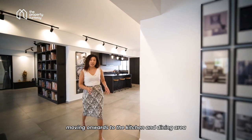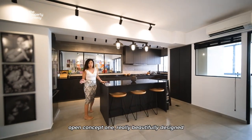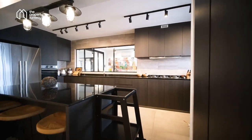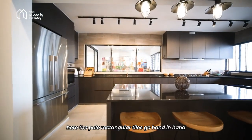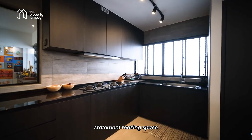Moving onwards to the kitchen and dining area — this is a space not to be missed. This entire kitchen is an open concept one, really beautifully designed and perfect if you love to cook. The pure rectangular tiles go hand in hand with the matte black cabinets to form a bold statement-making space.